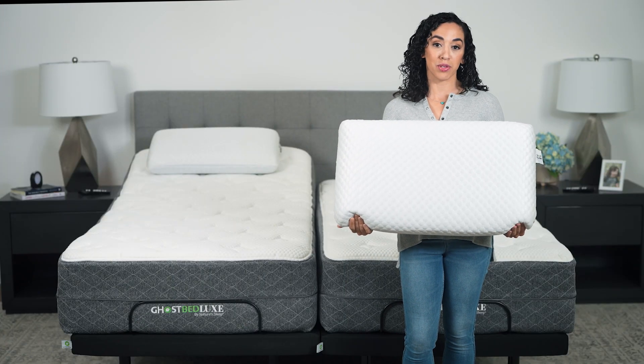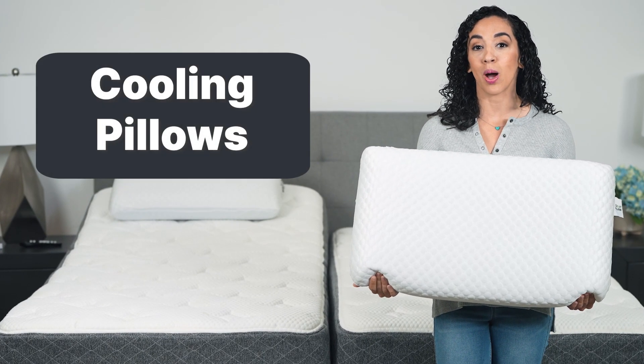Hi, I'm Amber, one of the sleep experts here at GhostBed. Today, I'm talking to you about cooling pillows.